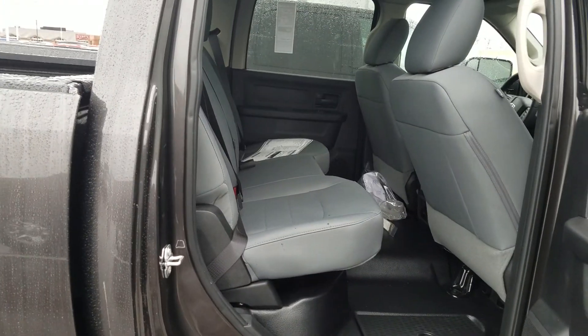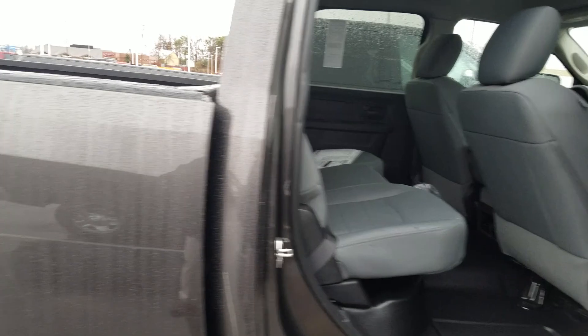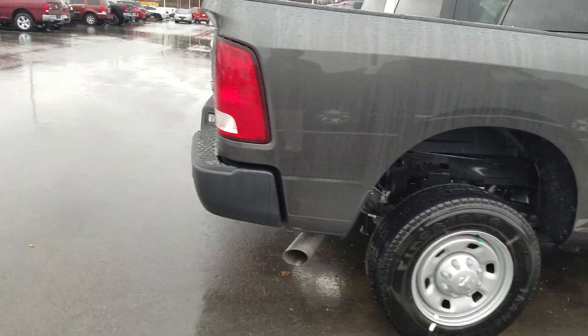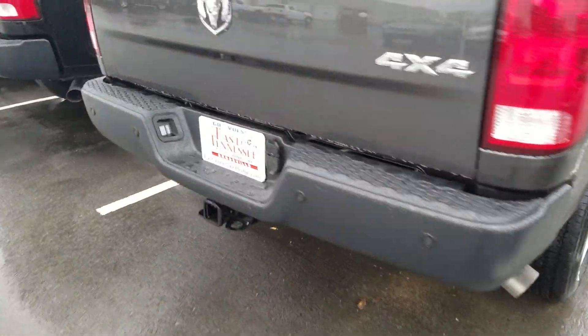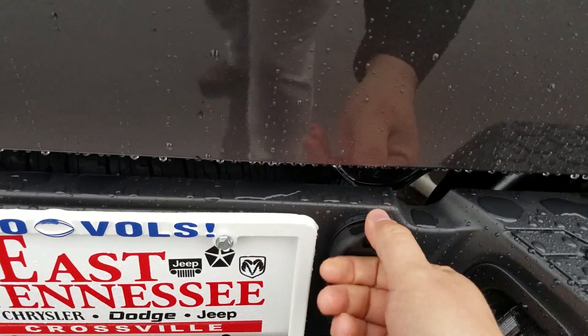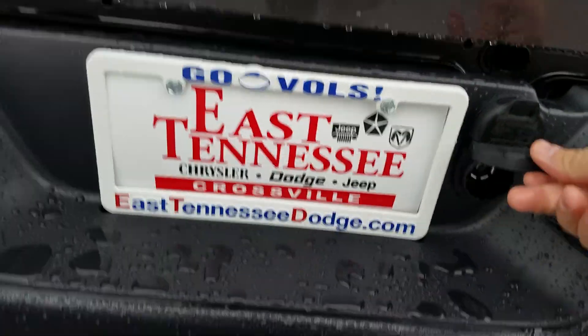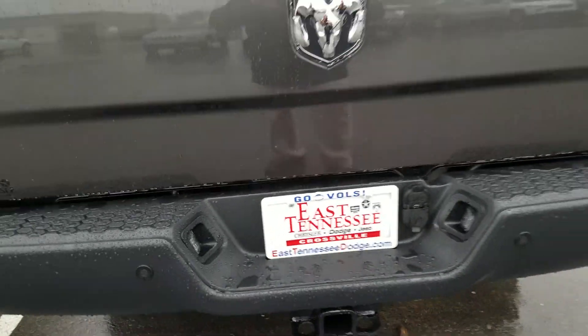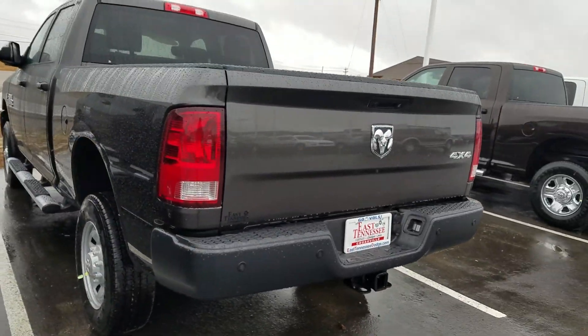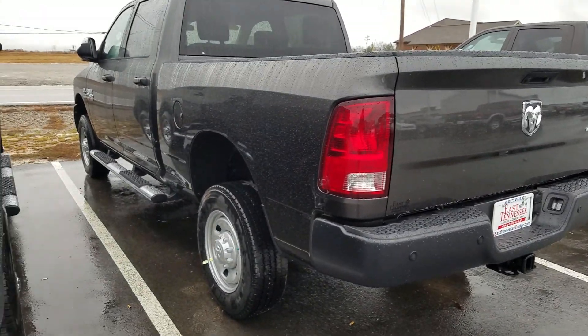You can also get this truck equipped with the work grade vinyl interior. The truck also comes equipped with the tow package, the 4-point and the 7-point harness. This truck is also equipped with a backup camera and Sirius XM radio.